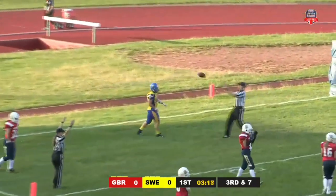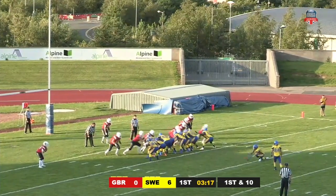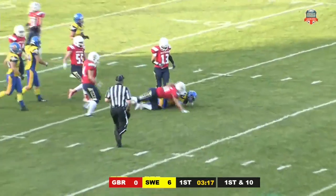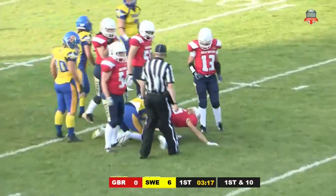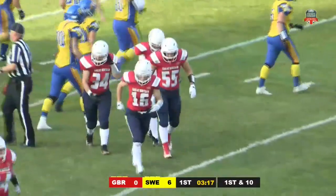Touchdown Sweden! Karin Ullen. It's the same player, Ullen, who's responsible for the extra point — but it's a bobbled snap and now they're in trouble, sacked by the one and only Phoebe Schechter who comes steaming through, taking down Johansen.